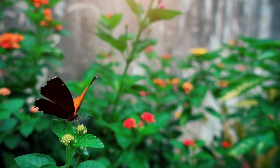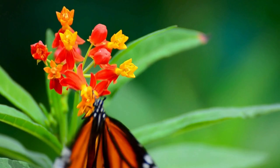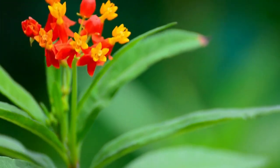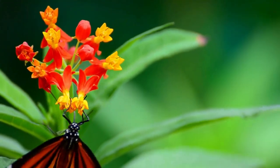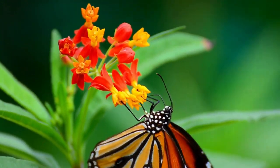When we touch certain butterflies, we get a powder-like substance on our fingers. These are the butterfly scales, and the scales that are lost cannot be regenerated by the butterflies. So we need to be very careful when touching butterflies.